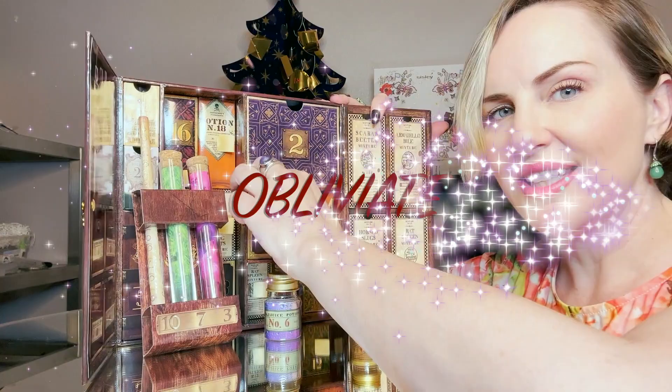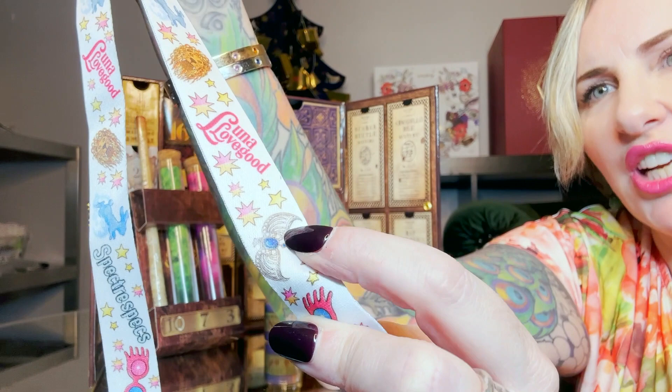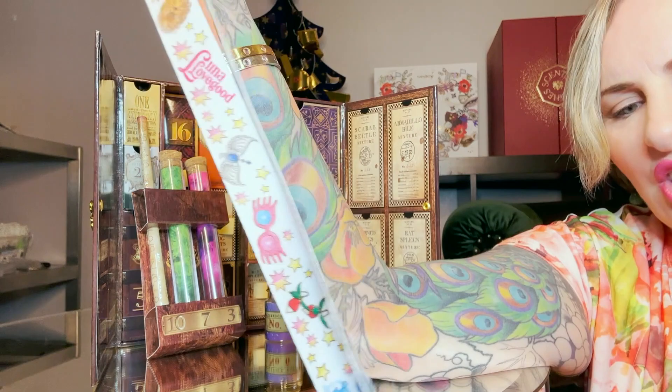Inside day eight is a tiny little charm that says 'Obliviate.' Day number nine is a Luna Lovegood lanyard covered with pictures of her glasses. Oh — that charm we got earlier, maybe that was Luna Lovegood and not the phoenix! It has a lion, a rabbit, some shoes, and her radish earrings — I do remember those. Very cute!